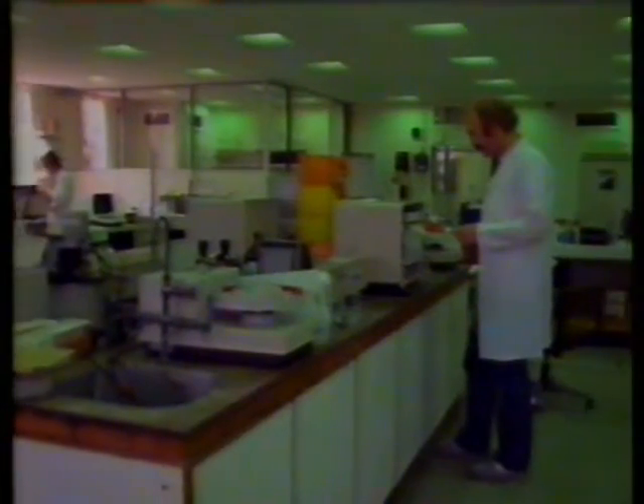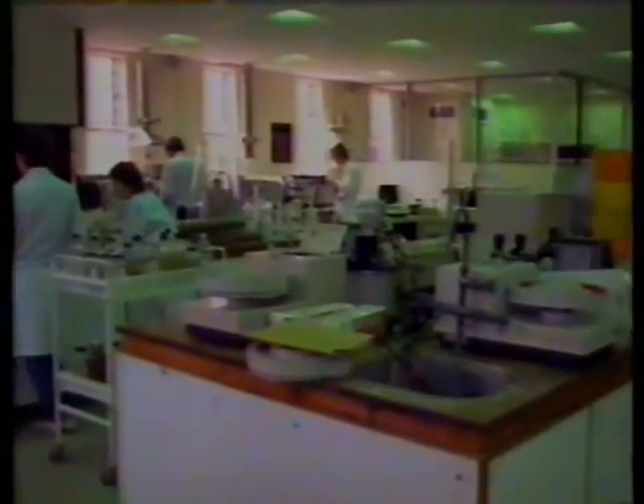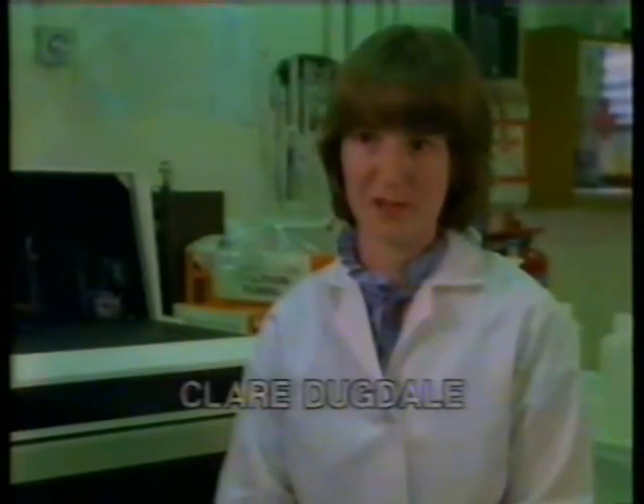In a modern laboratory with so much work to do, more and more of the tests are done automatically by machine. Machines have lots of advantages. If somebody comes in with an emergency sample, for example for ammonia, we can analyse it and they can have the results while they're waiting — about five minutes.